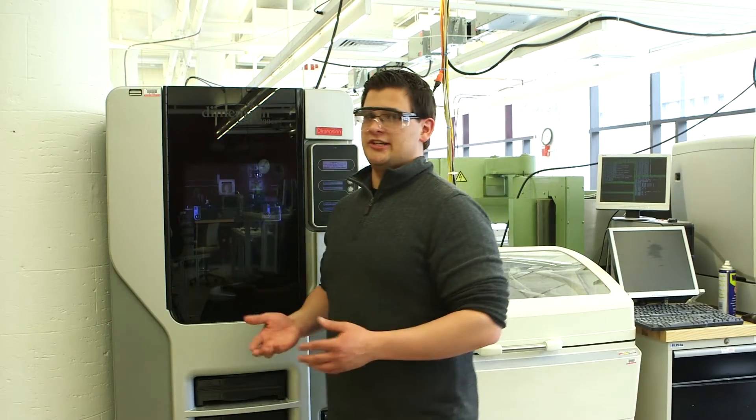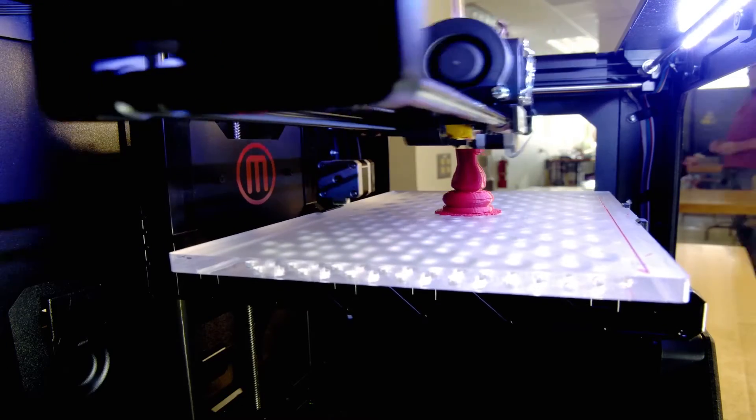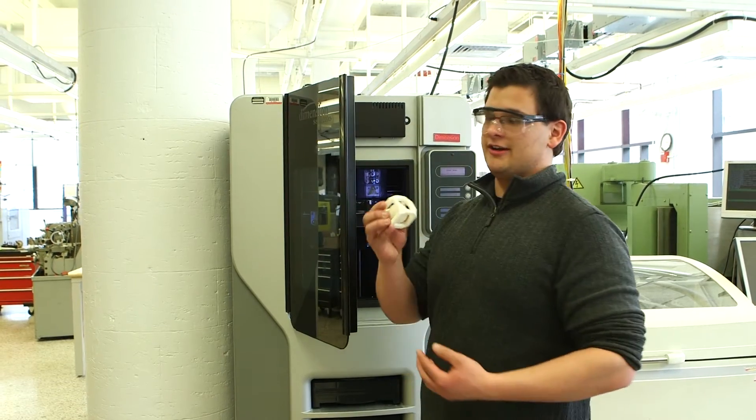These are some of my favorite machines at EPIC — the 3D printers. While some students like to use them to make more serious prototypes of their parts, sometimes it's nice just to use them for fun.